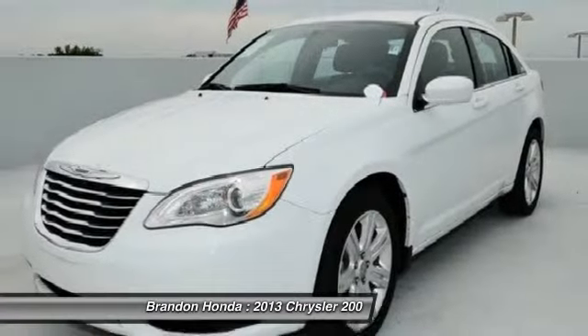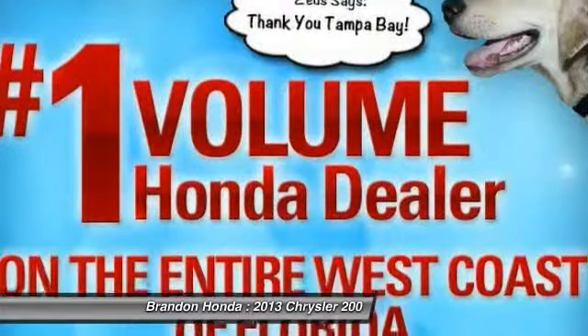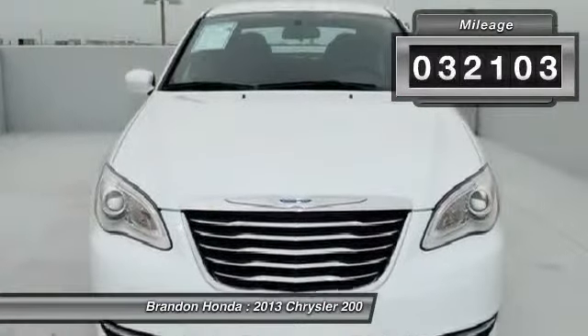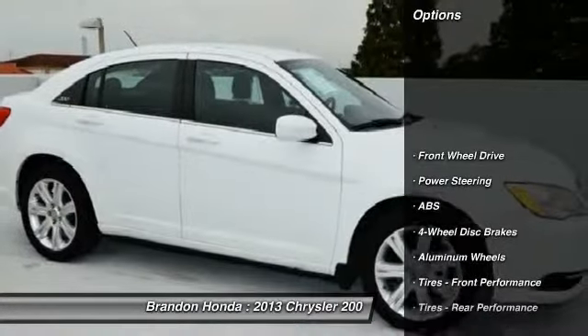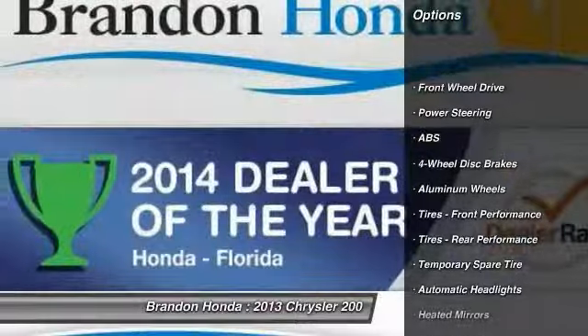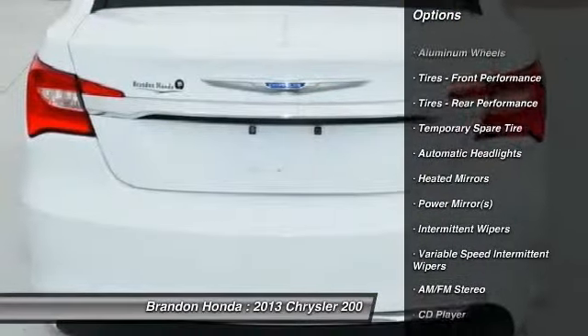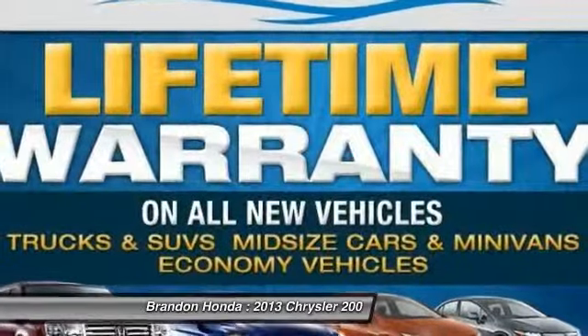This vehicle has less than 35,000 miles. Here are some of this vehicle's great options: stability control, traction control, steering wheel audio controls, anti-lock braking system, air conditioning, power steering, driver airbag, adjustable steering wheel, keyless entry, and four-wheel disc brakes.